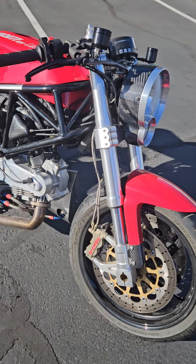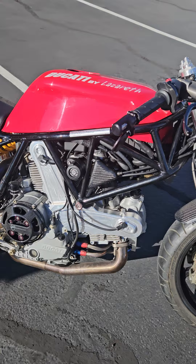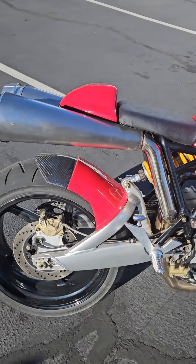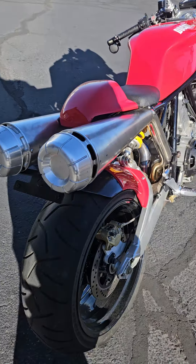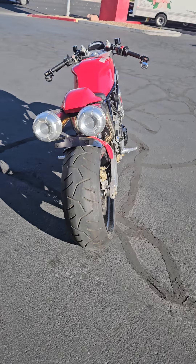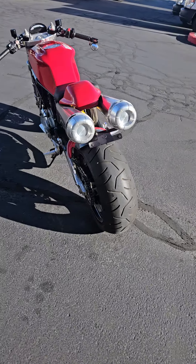Hey guys, Randy from Belisimodo here with the Lazareth. Yes, I've traded in my Hot Wheels, the Superleggera, the 200 horsepower beast, for this very unique creation. I'm pretty excited to ride it. It's super cool. Sounds very unique.